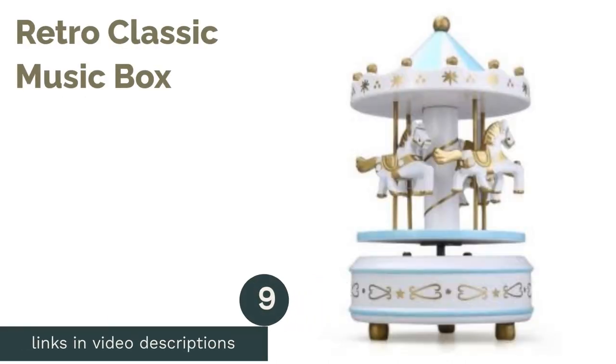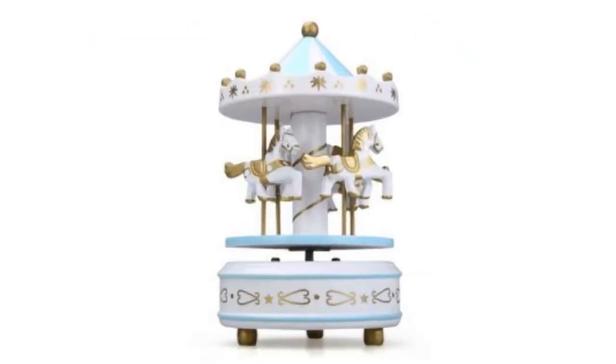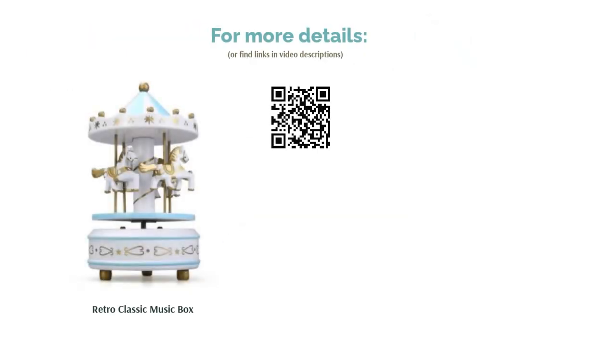The next product is the Retro Classic Music Box. You can never go wrong with a classic music box, especially when it is merry-go-round themed. With all the toys in the room, this retro piece will definitely stand out. Let the sweet melody fill the nursery room with the four horses galloping around the music box.